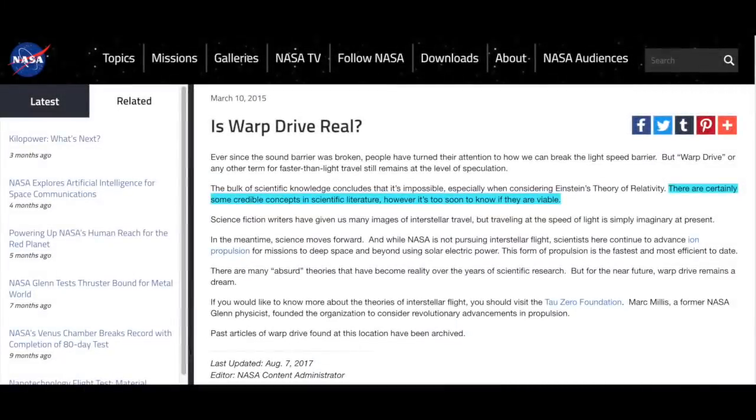NASA has this to say about warp drive technology: "Warp drive, or any other term for faster-than-light travel, still remains at the level of speculation. There are certainly some credible concepts in scientific literature; however, it's too soon to know if they are viable. Science fiction writers have given us many images of interstellar travel, but traveling at the speed of light is simply imaginary at present. While NASA is not pursuing interstellar flight, there are many absurd theories that have become reality over the years of scientific research. But for the near future, warp drive remains a dream."